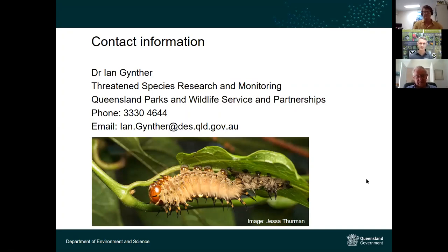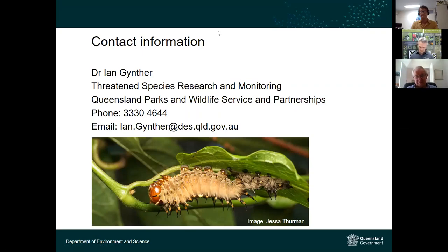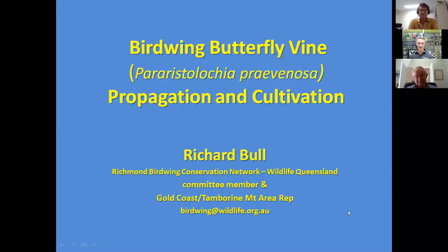Matt thanks Ian for an eloquent and succinct overview of the Richmond Birdwing butterfly, its conservation needs, and the exciting genetic work being done. He then introduces Richard Bull, apologising for not fully doing justice to Richard's entomology knowledge in his earlier bio, and hands over for the presentation on the birdwing butterfly vine.